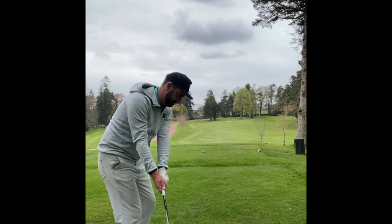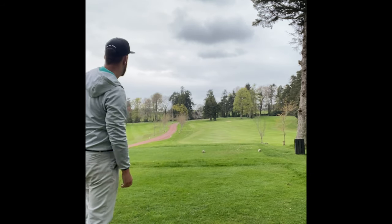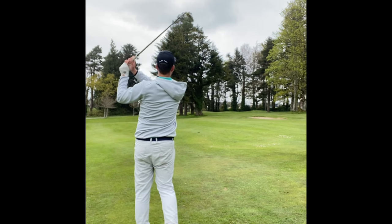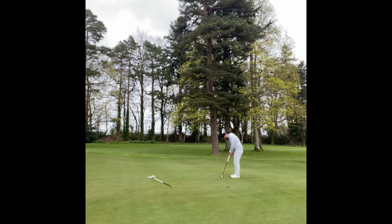The next hole was playing 280 to the front edge but was straight back into the wind, so I hit a six iron to try and leave myself around the 100 yard mark. 97 yards was the number, so I hit a nice three-quarter sand wedge, controlled this really, really well, and managed to get it pin high — which left me about a six footer that I managed to roll in for another birdie to go back to four under par.